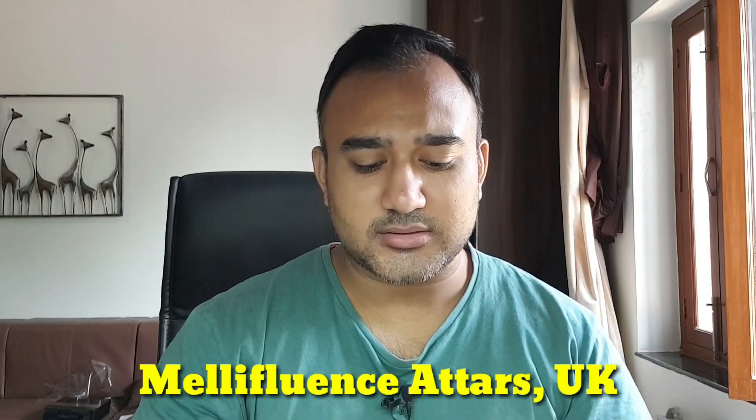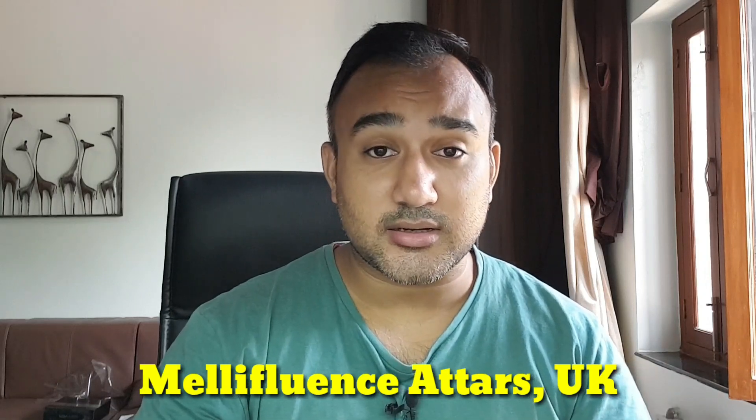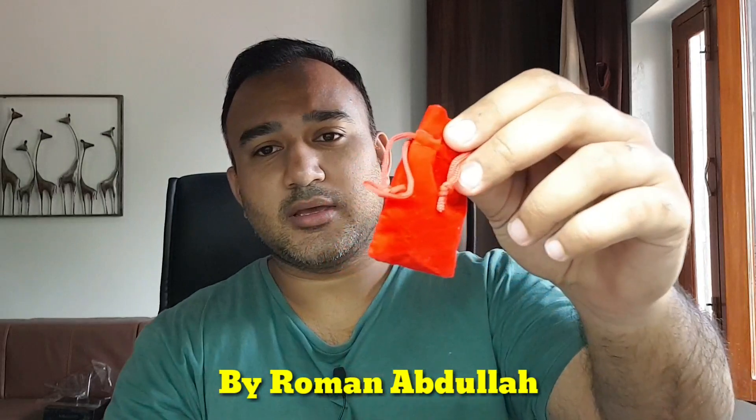Hello my dear friends, welcome back to the channel Perfume Guru. Today we have a bunch of Melifluence Athars. It's another artisanal company just like Elixir Athar, Sultan Pasha Athar. The perfumer behind the house is Roman Abdullah. I've been sampling this stuff for a very long time and the scents are of very good quality. The ingredients are premium and all these scents are very perfumey — they do not feel unnatural or synthetic in any way. So I think we have another interesting talent for the Athar connoisseurs all across the world.